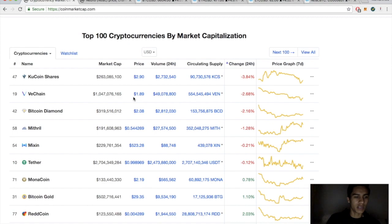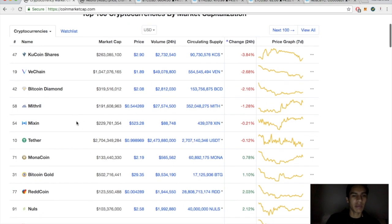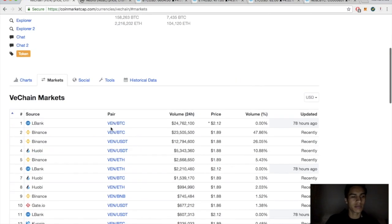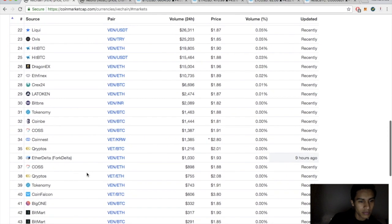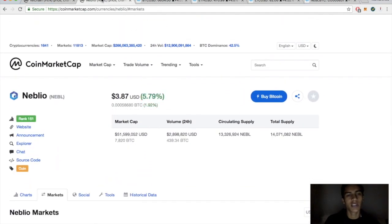VeChain below two dollars, Redcoin only up 2%. I'm thinking about buying VeChain — is VeChain on Bitrex? They are not on Bitrex. But that's all right, let's get into the Nebula analysis.